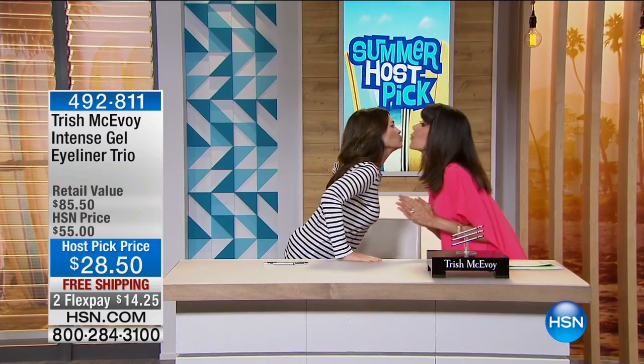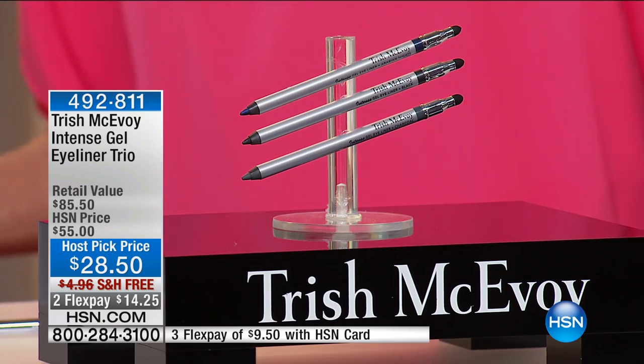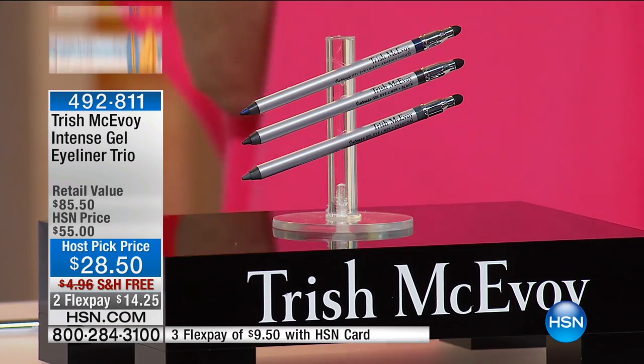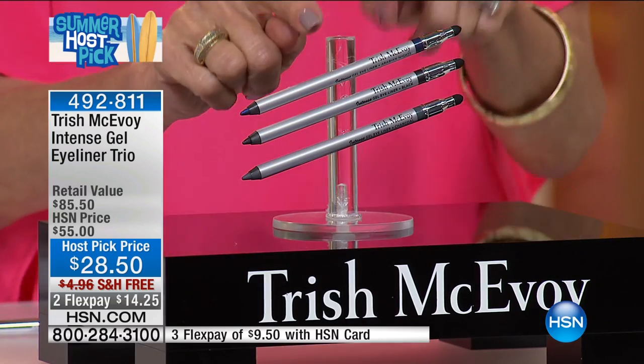Incredible celebrity makeup artist, how are you? Magnificent one, I love you! Congratulations on a fabulous day yesterday. Thank you. Speaking of that, this is so quick and I will tell you why — because we've had this on HSN.com and y'all found it and y'all bought it. I was so excited about this because I would never be without this liner.